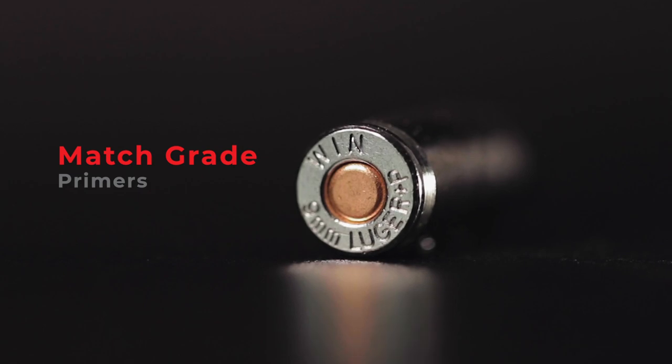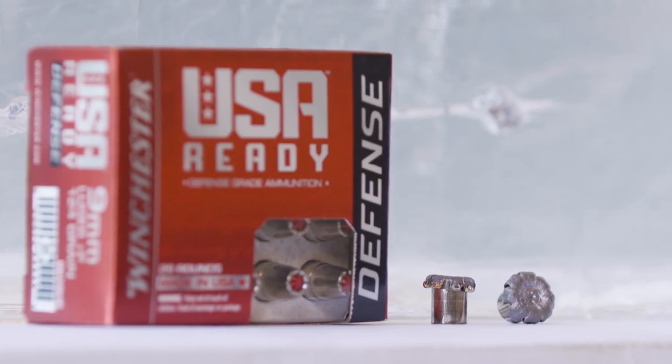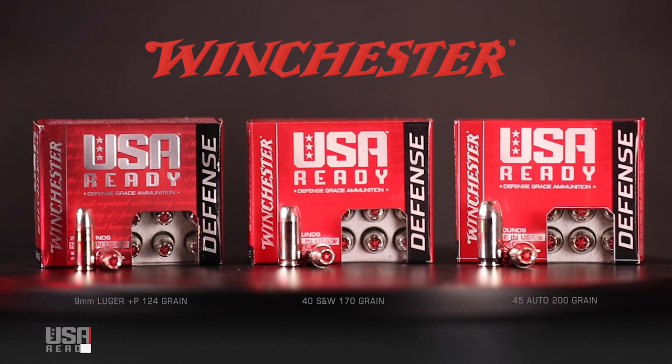Built with match-grade primers for trusted reliability. Be ready when you need it most with USA Ready Defense.